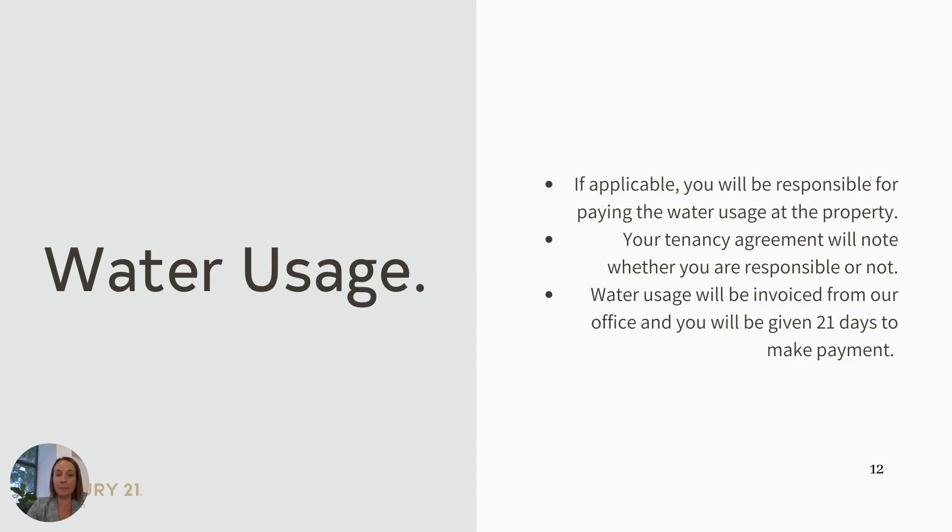Water usage. If applicable, you are responsible for paying water usage. This will be stipulated in your tenancy agreement. We will invoice you for the water usage and from there you have 21 days to pay the account. If your rent is paid through direct debit, it will be debited on the due date.